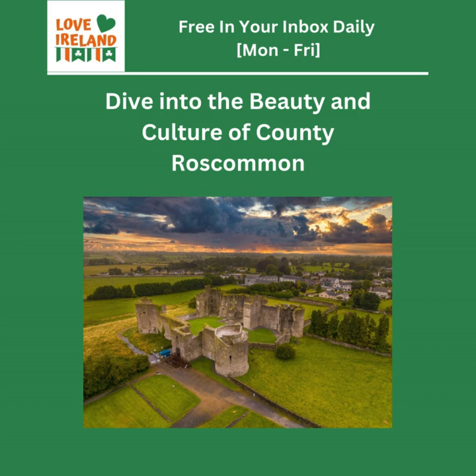Hey everyone and welcome back to the Deep Dive. Today we're going to County Roscommon in Ireland. It's a place you might not have heard much about, but after this Deep Dive you'll definitely want to check it out. We've got this fantastic article from Love Ireland, and this place has it all: historical sites, outdoor adventures, and even a Swedish twist.